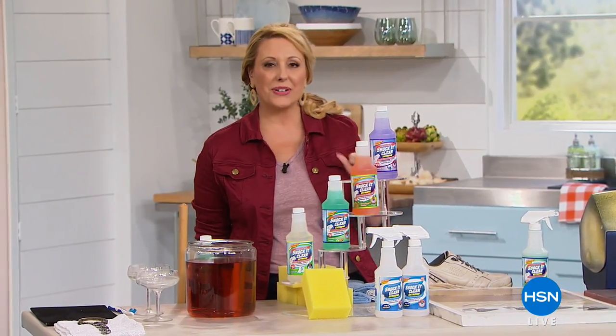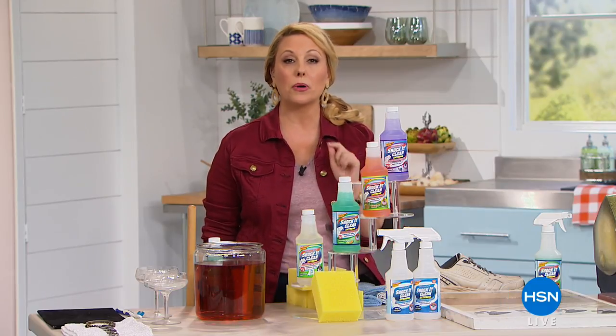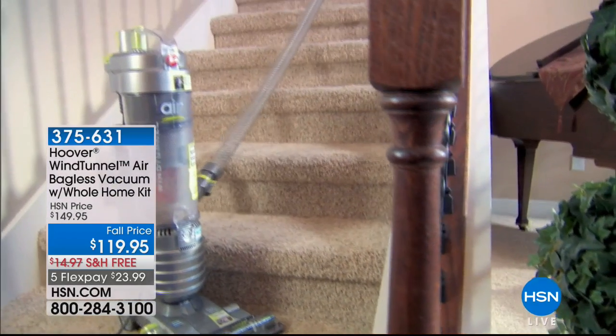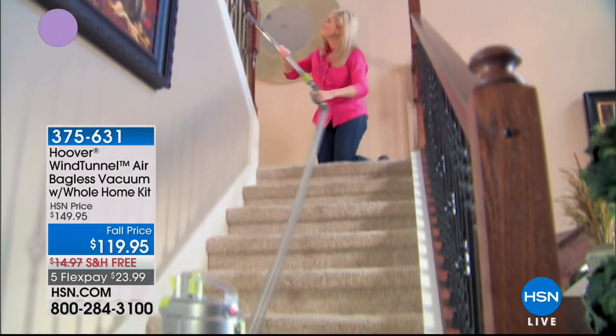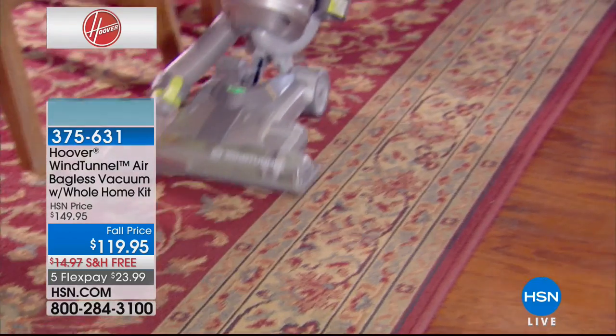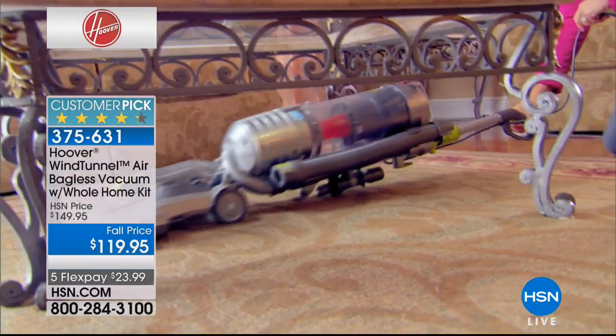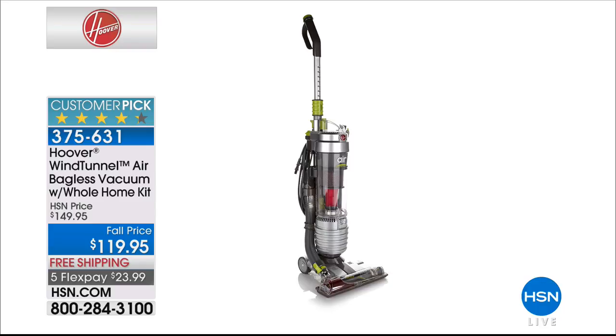Hi everybody! We're going to do an hour of cleaning together. At the end of the hour, my good friend Julie Truster is joining me with the number one selling vacuum cleaner here on HSN and the number one seller from Hoover — the WindTunnel — at a great price of $119.95 with free shipping. So that's coming up at the end of the hour.